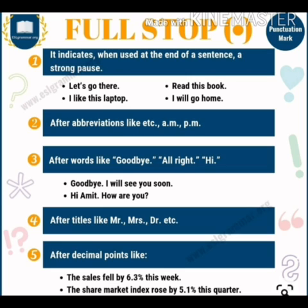Full stop is also used at the end of declarative and imperative sentences, and after abbreviations like etc., am, pm. After words like goodbye, alright, hi — you can see in the examples. Or after titles like Mr., Mrs., Doctor, etc. And lastly, after decimal points, for example: 'The sales fell by 6.3% this week.'